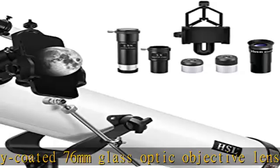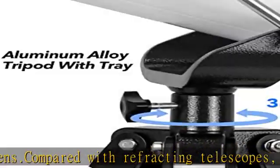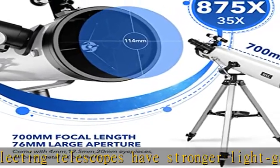Equipped with a mobile phone adapter, you can install a mobile phone on the telescope to watch, take photos, and videos. Simply touch your phone's screen and you can record special astronomical moments, sharing your excitement with family and friends in real-time.